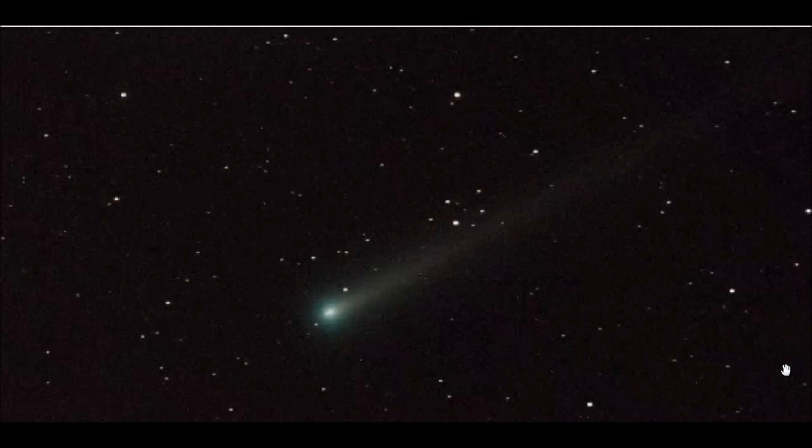Hey guys, Chrono16 here. Today is November 9th, 2013, just a little bit before 7am central time here in West Arkansas. What you're looking at on screen is the latest image from the Montre Observatory of Comet ISON.